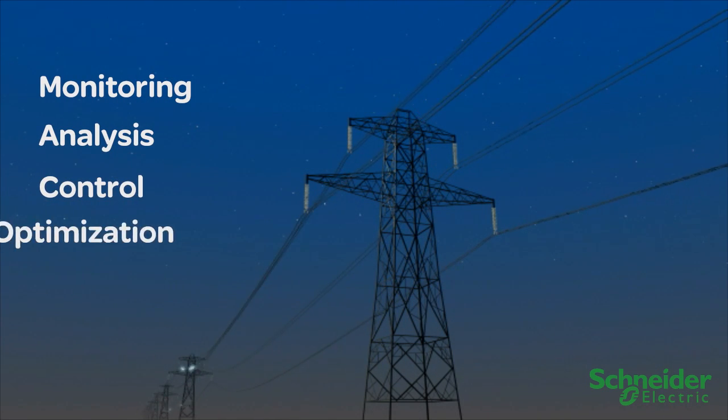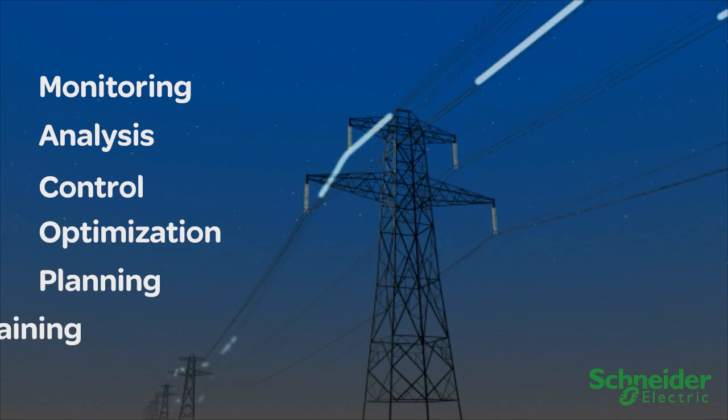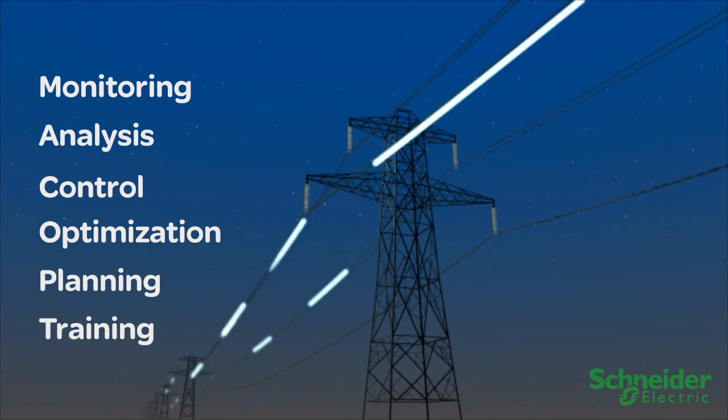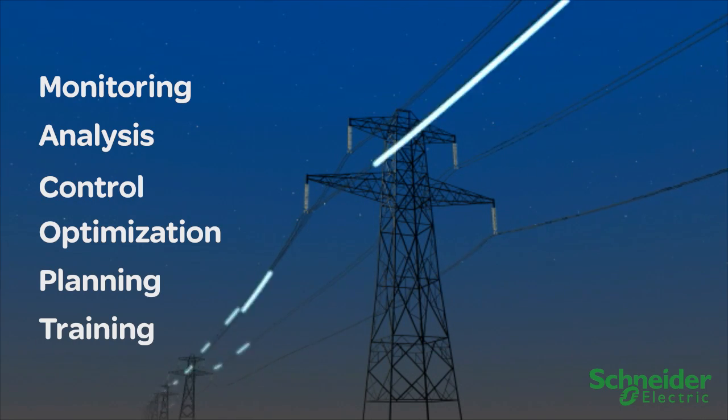control, optimization, planning, and training tools that all function on a common representation of the entire electric distribution network.